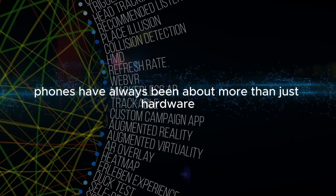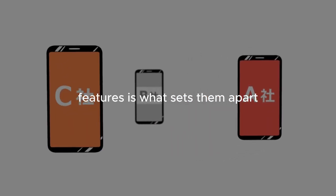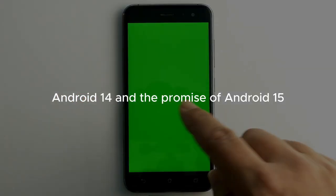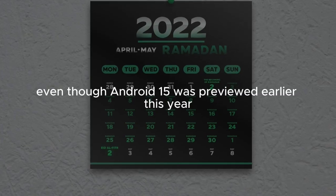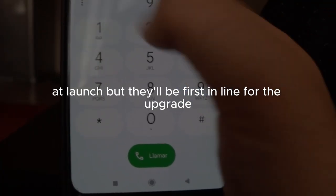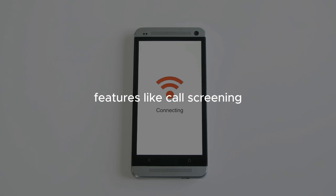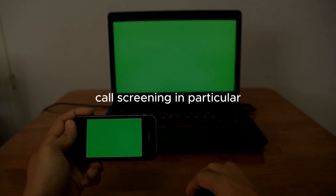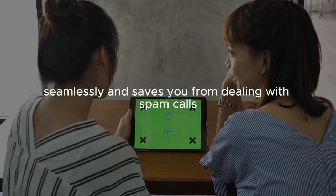Google's Pixel phones have always been about more than just hardware. The software experience, with its deep integration of Google services and AI features, is what sets them apart. These phones ship with Android 14, even though Android 15 was previewed earlier this year — a bit ironic, but they'll be first in line for the upgrade when it arrives. The Pixel experience remains one of the most polished versions of Android, with features like call screening, the now-playing feature that identifies background songs, and the new Pixel weather app. Call screening in particular is something I miss whenever I switch to a non-Pixel device.